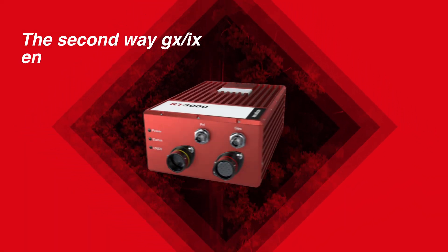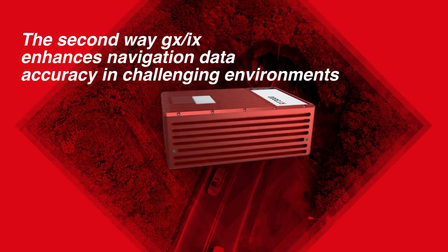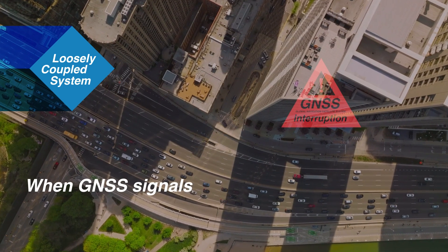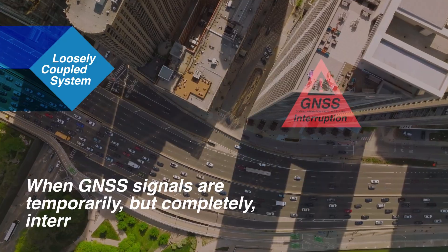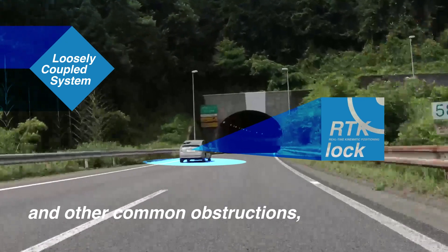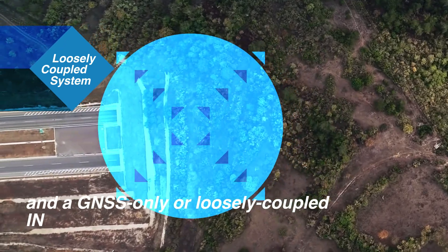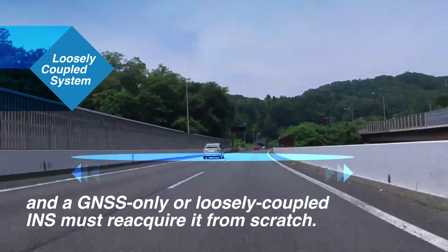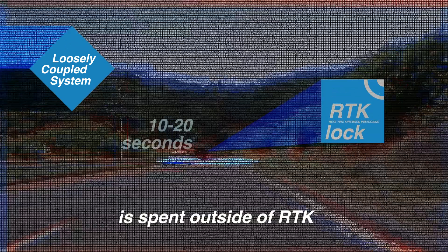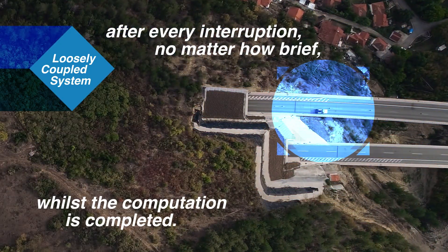The second way GXIX enhances navigation data accuracy in challenging environments is by reducing RTK reacquisition time. When GNSS signals are temporarily but completely interrupted by bridges, short tunnels and other common obstructions, RTK lock is lost and a GNSS only or loosely coupled INS must reacquire it from scratch. This can mean 10 to 20 seconds is spent outside of RTK after every interruption, no matter how brief, whilst the computation is completed.